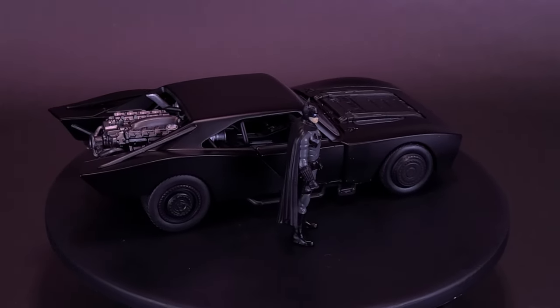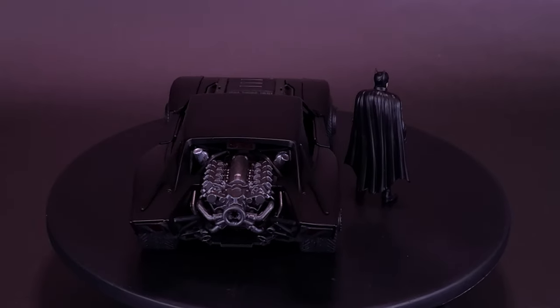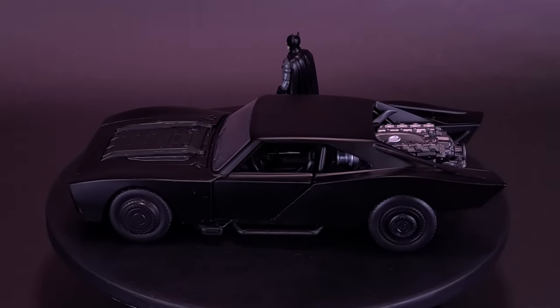Not only are we getting more interesting looking vehicles we wouldn't normally have gotten otherwise, but it also takes up less space. As a collector, I can admit I'm running out of space every single day. These are good because you're still getting as much detail as the larger 1/18th scale but in a much smaller format, and you also get a die-cast Batman displayed along with it. If you're interested in picking this up, it's available right now at Entertainment Earth's website — link down below in the description.